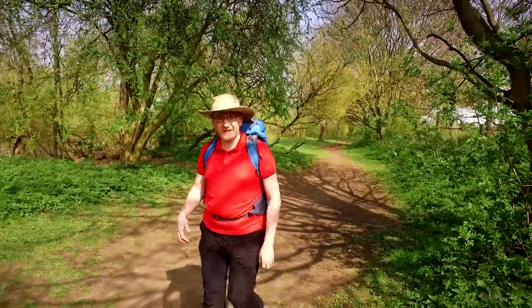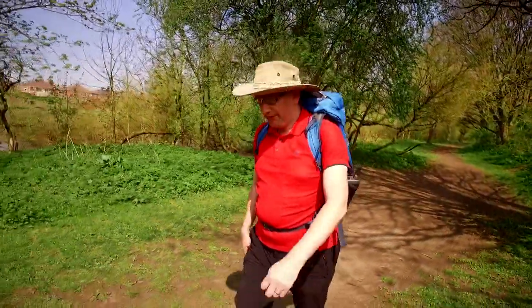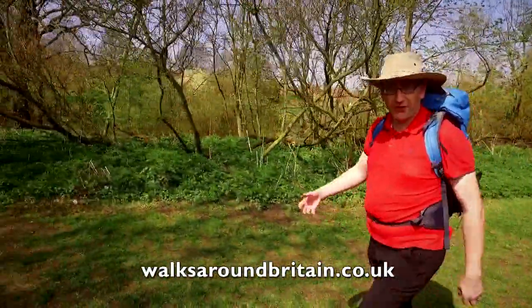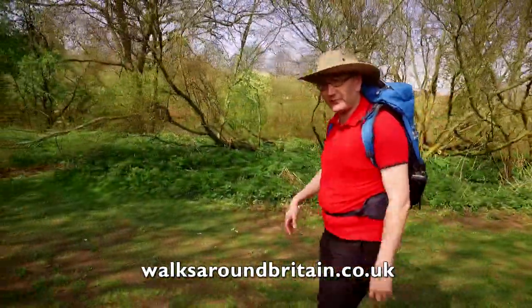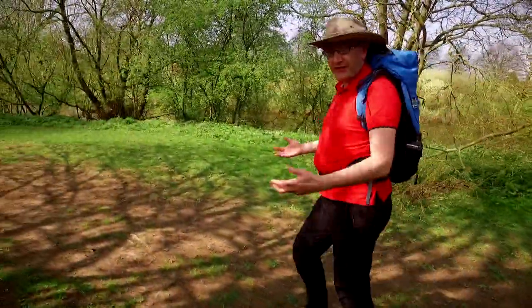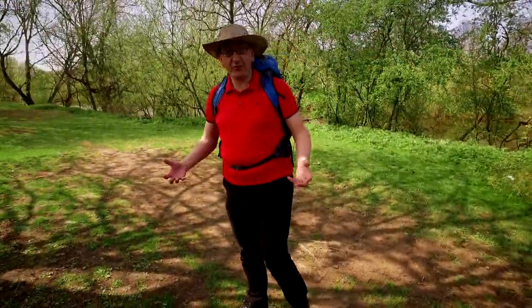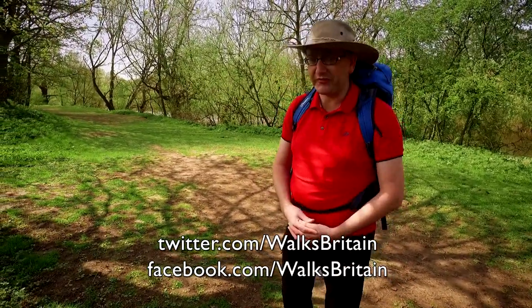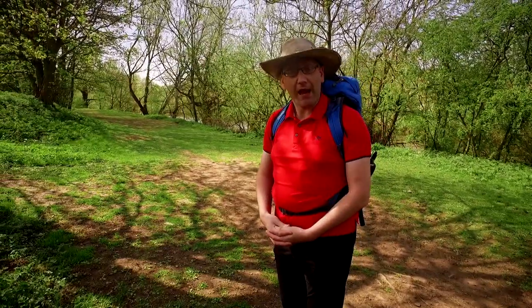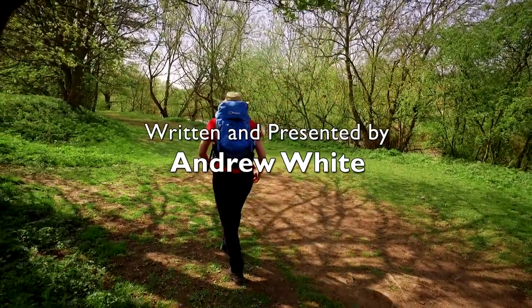Well, it's always great to get the dogs out on the hill for a great walk in Scotland. And if you want more information about that or any other walk in our series, you can visit our website at walksaroundbritain.co.uk. If you've got any photos or videos you'd like to share with us, you can do that on our social media channels. But until next time, thanks for watching and happy walking!